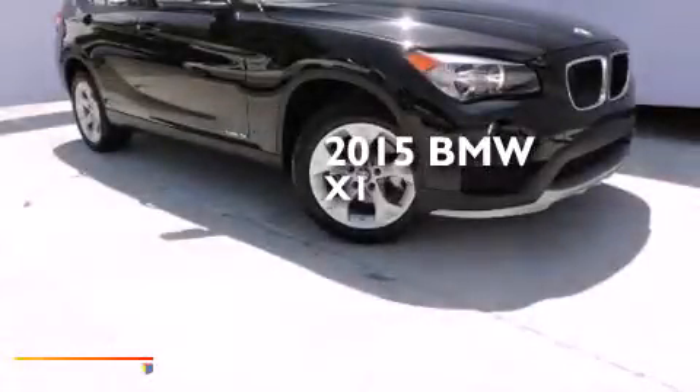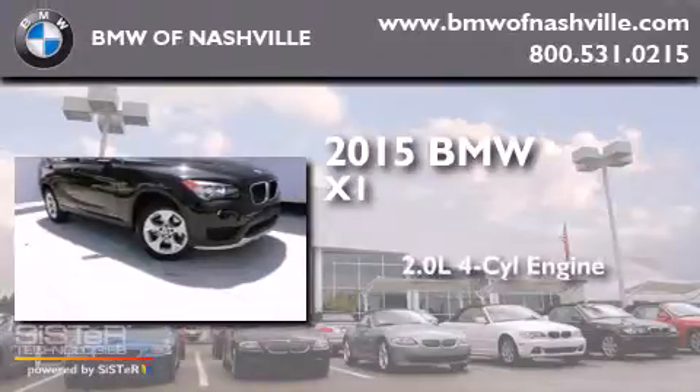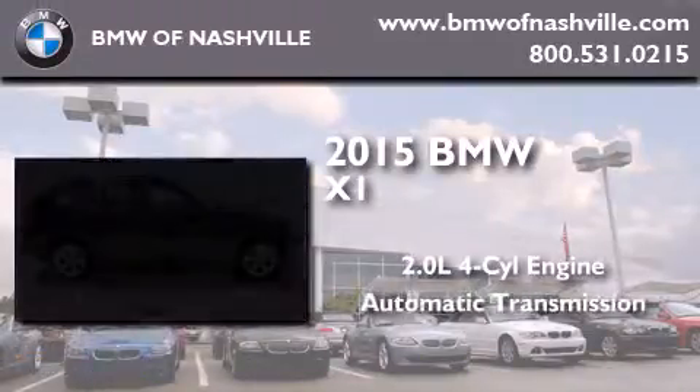This is a brand new 2015 BMW X1. It features a 2.0 liter 4-cylinder engine and an automatic transmission.